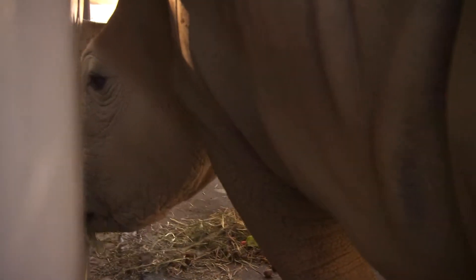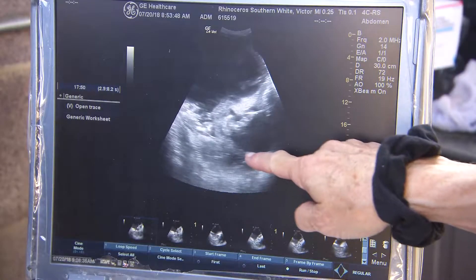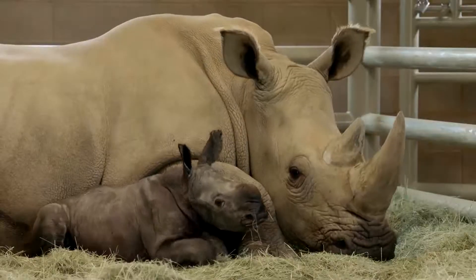Her reproductive anatomy is very complicated. To decipher the rhino's reproductive system, keepers trained Victoria to walk into a chute and to stand for ultrasounds. That led to a successful artificial insemination.